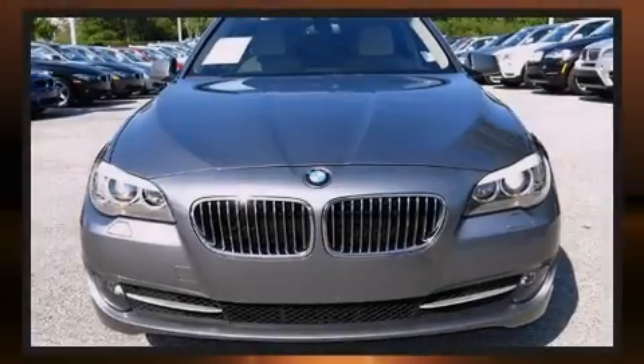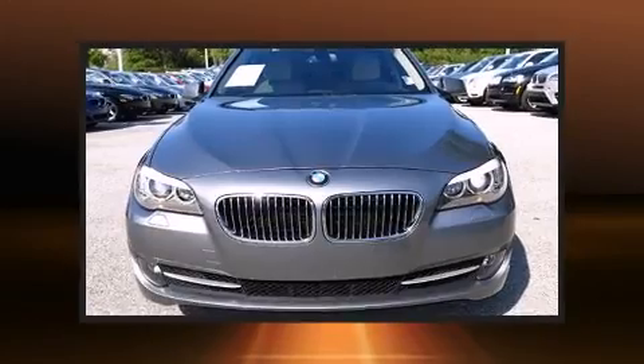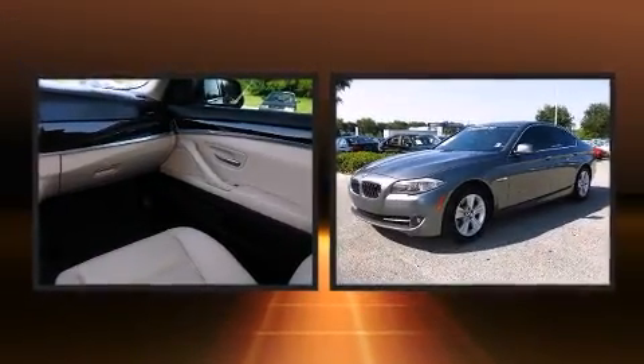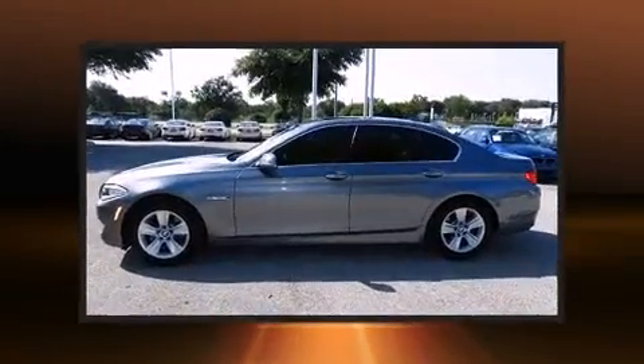Outstanding design defines the 2011 BMW 528i. With just over 40,000 miles on the odometer, this four-door sedan prioritizes comfort, safety, and convenience.